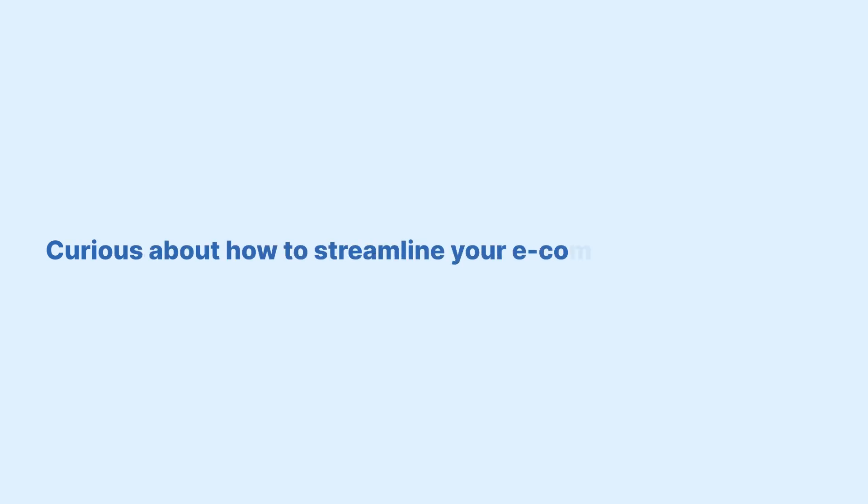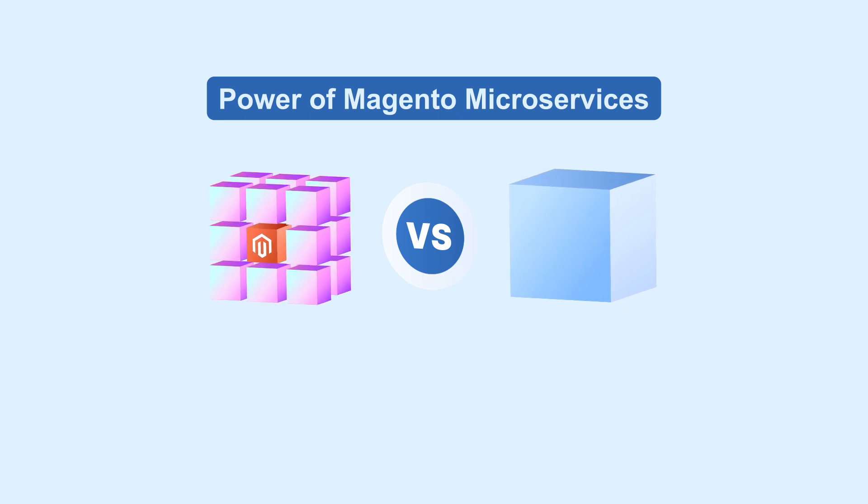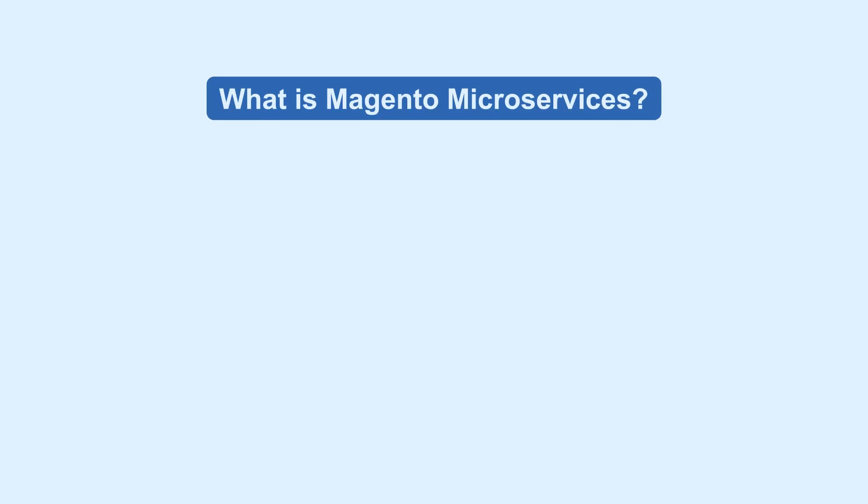Curious about how to streamline your e-commerce operations? Discover the power of Magento microservices and see how they can transform your online store. Let's look into what microservices are and why they might be the game-changers your business needs. First, let's see what Magento microservices is.